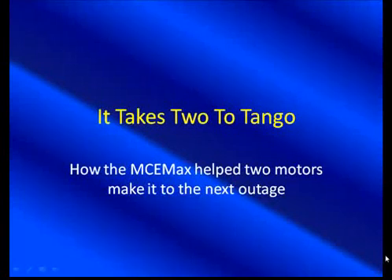Welcome to PDMA Corporation, home of the MCE Max. Thank you for joining us as we continue along in our presentation series. We're welcome to have Mr. Noah Bethel, Vice President of Product Development, join us. Hello from sunny Tampa, Florida. And I am Todd Gunderson, Vice President of Sales and Marketing. We're glad you could join us for 'It Takes Two to Tango: How the MCE Max Helped Two Motors Make It to the Next Outage.' In this case, it was really until the repair could be done — the new motor could be made.